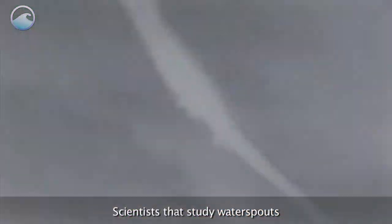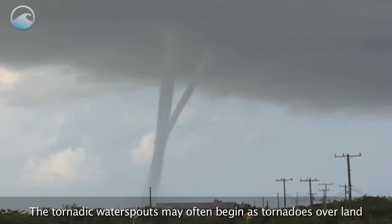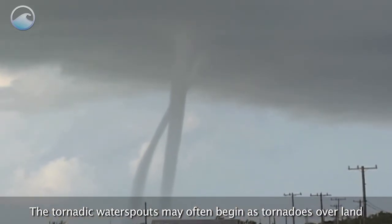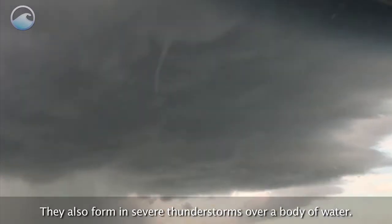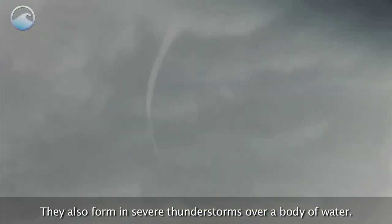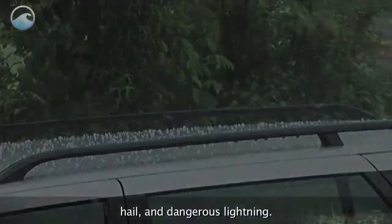Scientists that study waterspouts generally put them in two categories: fair weather and tornadic. The tornadic waterspouts may often begin as tornadoes over land and then move over water. They also form in severe thunderstorms over a body of water. They can wreak havoc with high winds, hail, and dangerous lightning.